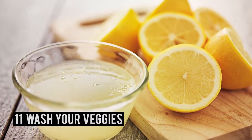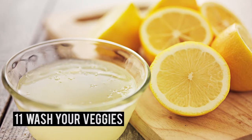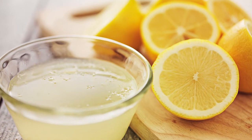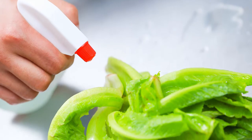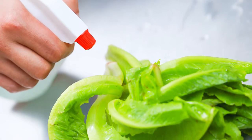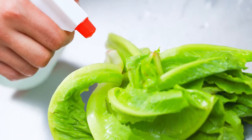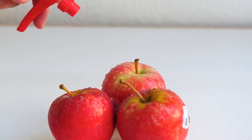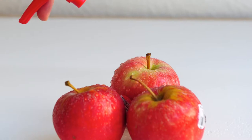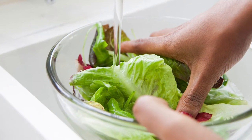Number 11 – Wash Your Veggies. Use lemon juice to clean your fresh fruits and vegetables. Just add one tablespoon of lemon juice to 8 ounces of water and pour it into a spray bottle. Spray your fruits and veggies, let them sit for a few minutes, and then rinse them thoroughly with cold water.